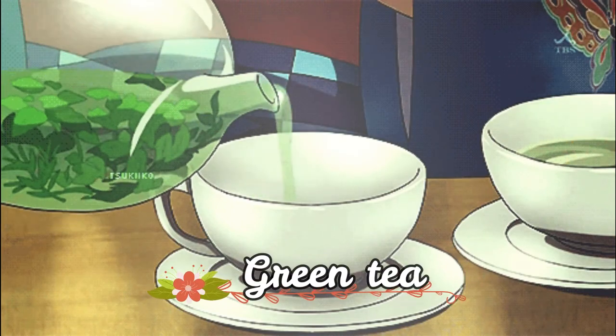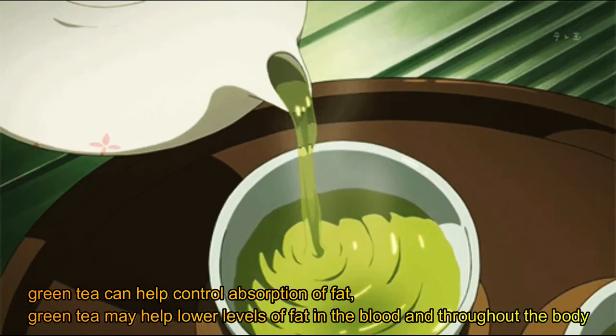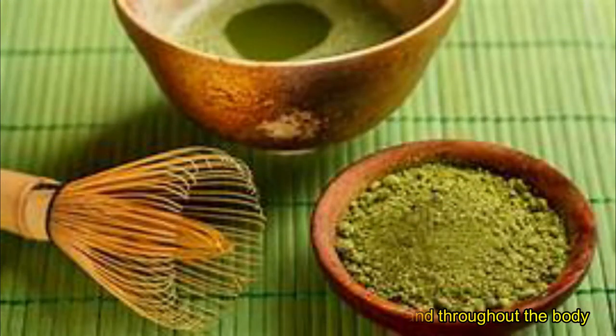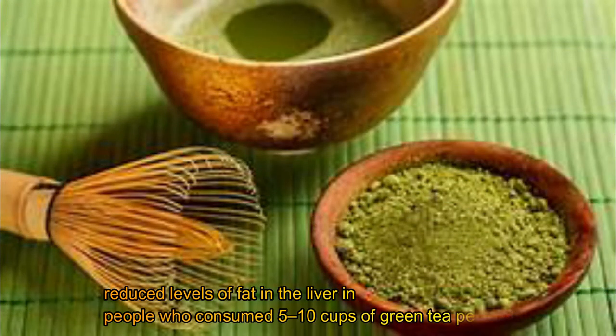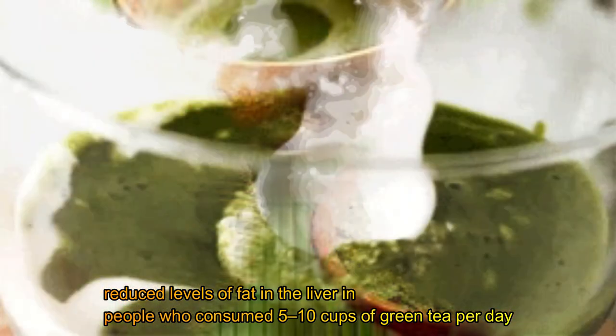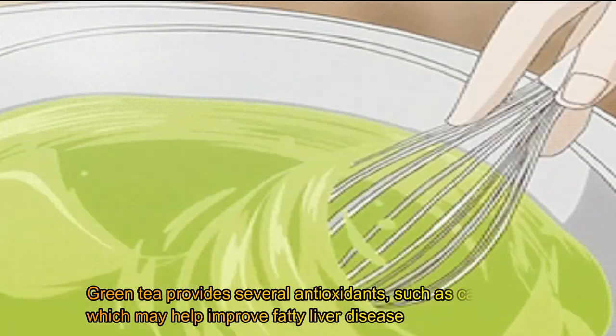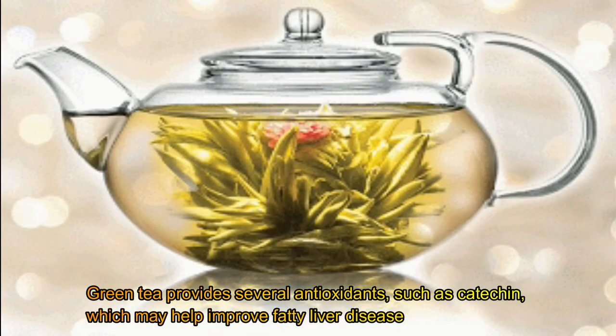Green tea. Green tea can help control the absorption of fat and may help lower levels of fat in the blood and throughout the body. Reduced levels of fat in the liver were observed in people who consumed 5–10 cups of green tea per day. Green tea provides several antioxidants, such as catechin, which may help improve fatty liver disease.